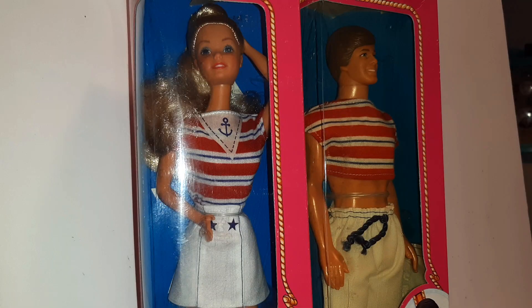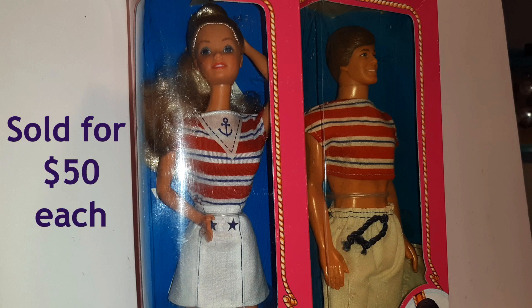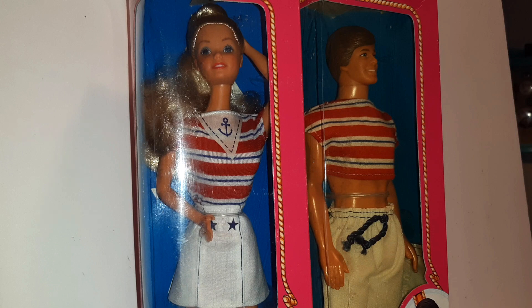A lot of people think that these pink box Barbies aren't worth very much. These two are from 1984 and they are foreign, which usually adds some value. These two sold for about $50 each. If you find the Skipper of this version, it can sell for up to $180 because it's quite a bit harder to find.